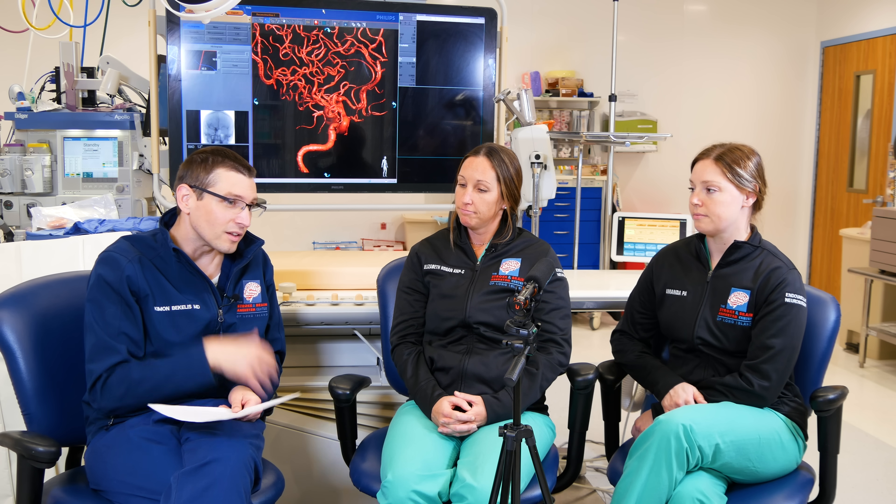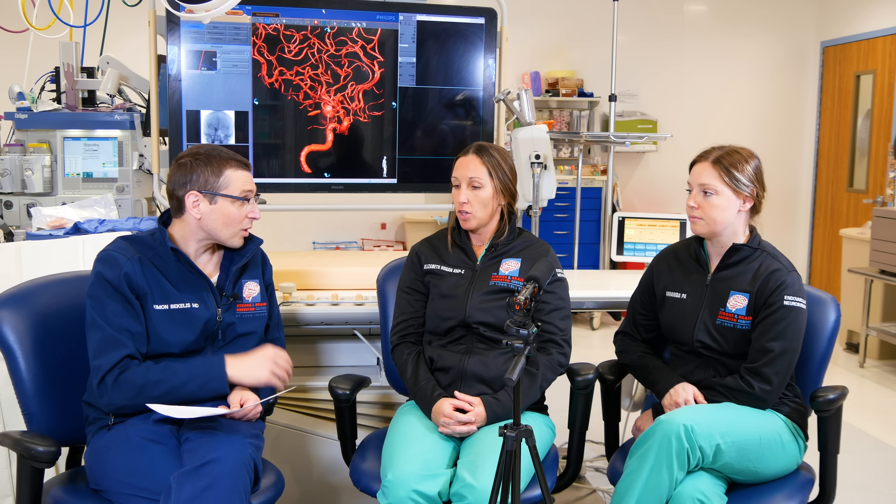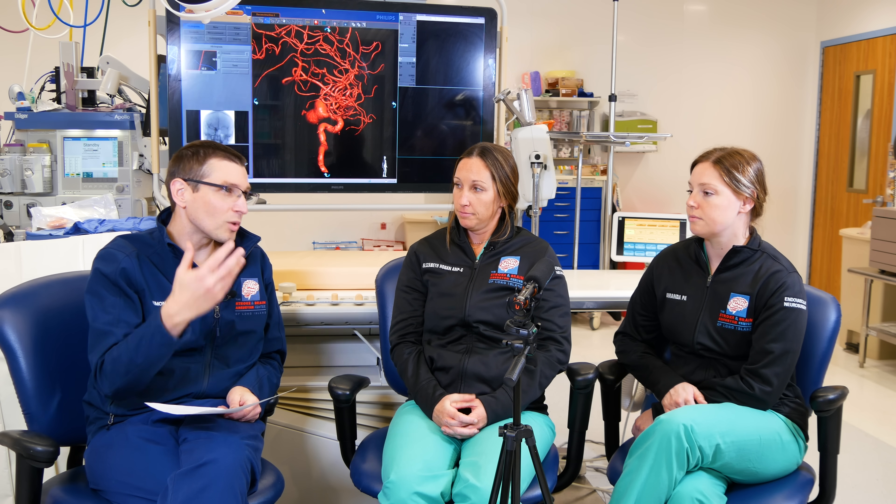The angio suite is one component, but when it comes to emergencies, APPs are frontline — running the show. We get called on arrival and stay with the patient from the time they arrive in the emergency room until we take care of their problem. We interact with all levels of the team: ER bedside nurses, CAT scan techs, stroke coordinators, ER docs, internal medicine doctors, our team in the angio suite prepping for a procedure, and the ICU getting a bed ready after the procedure.